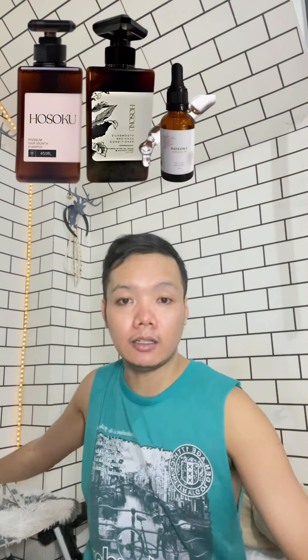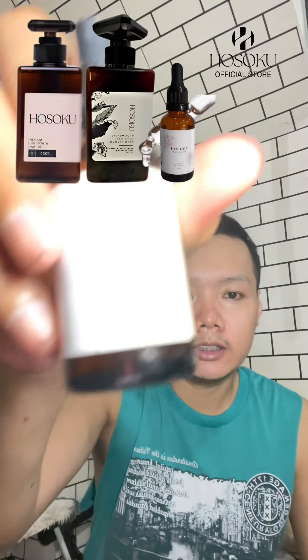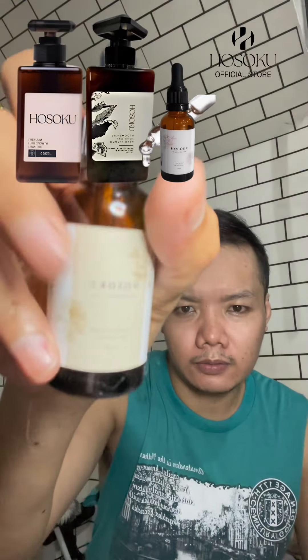Also guys, I have this minoxidil, also from Hosoko. If you want to purchase, I've linked it in my yellow basket below. I've already gone through two bottles, so I've been using this as well.